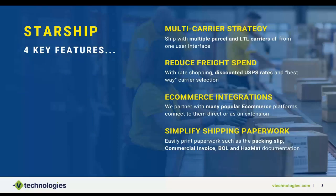I want to address four key features I'll focus on during today's demonstration. Starship is really a multi-carrier shipping platform designed to help with all your parcel needs as well as any LTL needs. If you're shipping pallets, Starship can assist with generating a bill of lading, pallet labels, and rate quoting right from the application based on your rates.